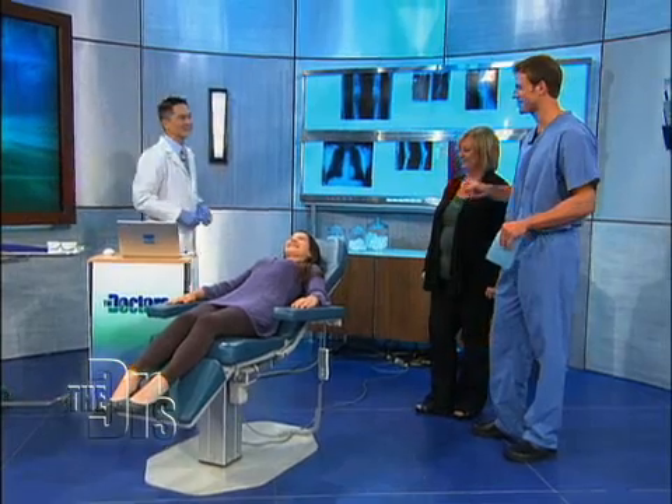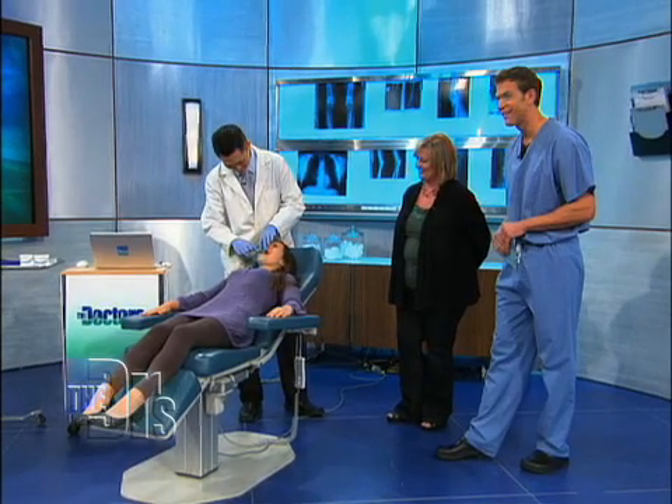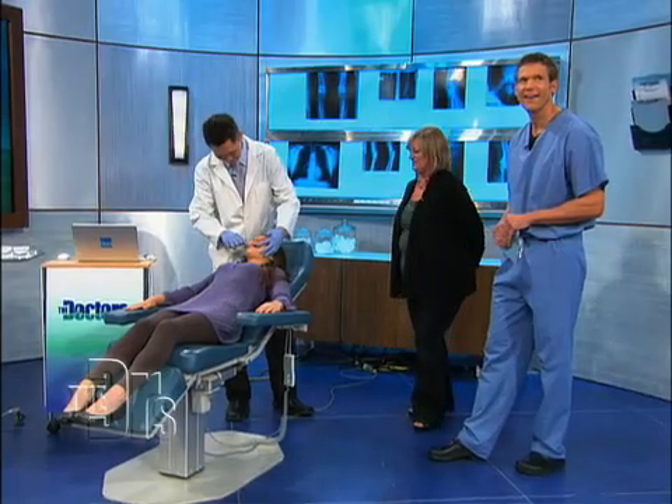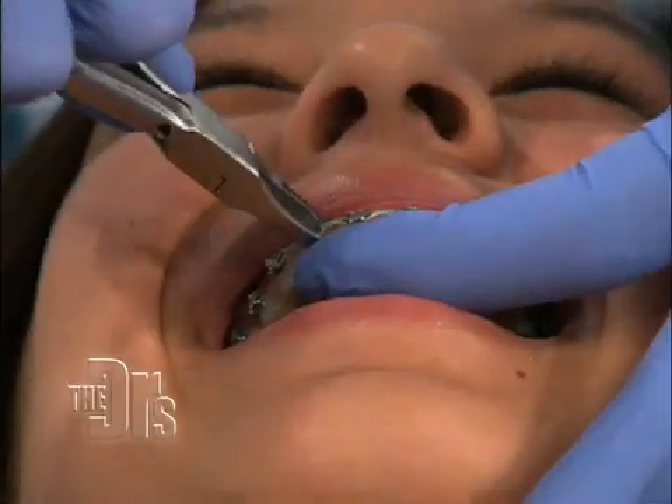This is the best part, because I had these when I was young. This is the best part of all of this — getting them off. All right, Nina, are you ready? Yeah. Oh my gosh, you're just going to really take them off. Here they go. Nina's braces are now off.